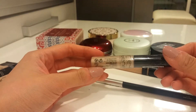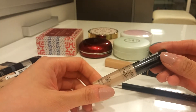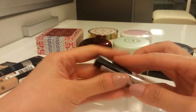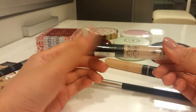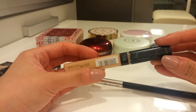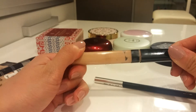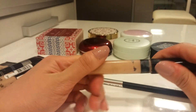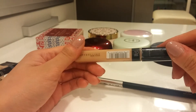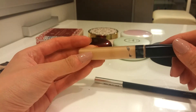This one is the Missha Bye Under Eye Brightener in Natural Beige — I haven't opened it yet, I need to try it. And this is the Maybelline Fit Me Concealer in Light — it's too orange for me so I only use it under my eyes, but I do like the consistency, just not the shade.